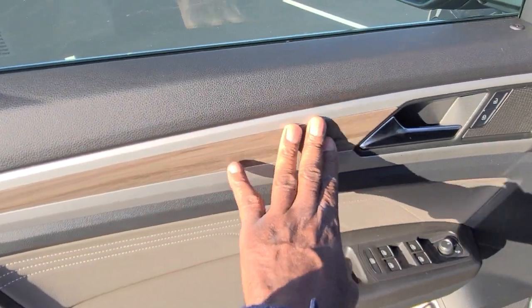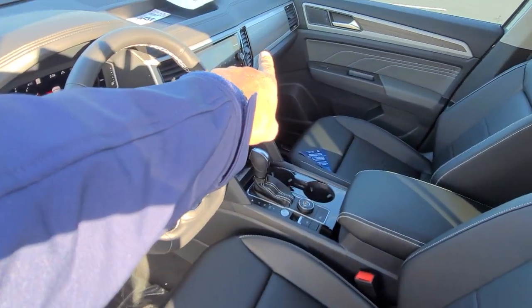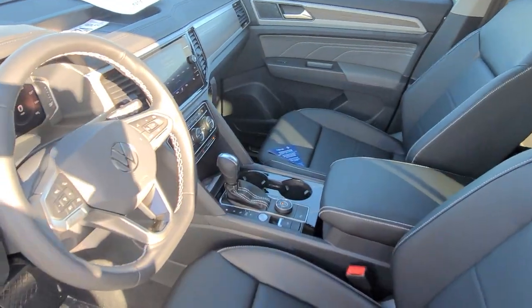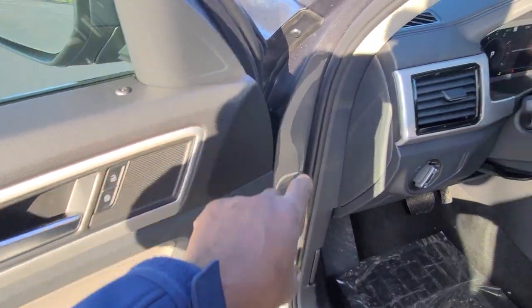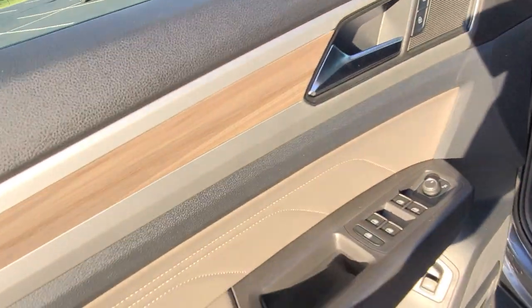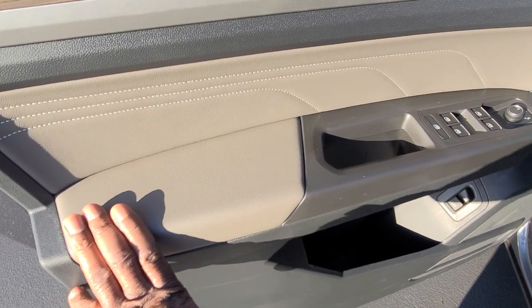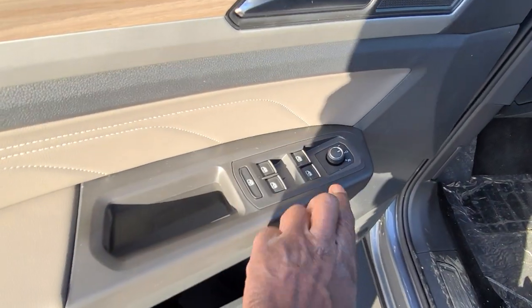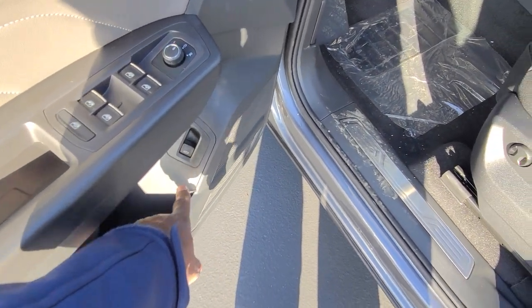Wood grain interior right here on the door panel continues across the dash over to the other side into the door panel. You have this flat silver finish around that wood grain, which also continues into the vents and across to the other side into the door panel. You also have quartzite gray with premium stitch on the arm pad. Your switches and knobs are all trimmed out in silver, and your power liftgate button is down here.